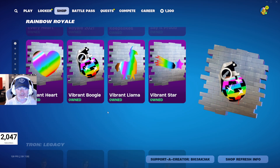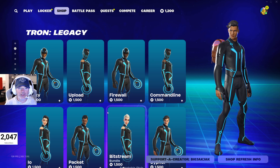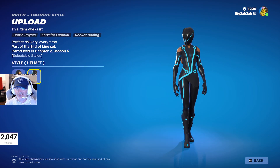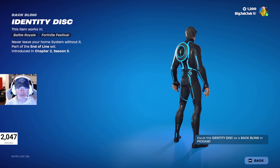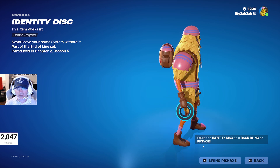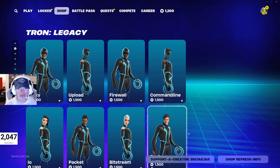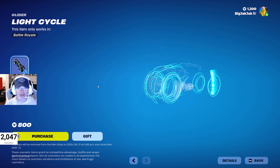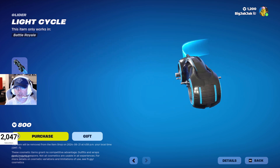We got the Tron Legacy skins at 1,500 V-Bucks each. They have a default and a helmet style — the helmet style is awesome. They come with the Identity Disc back bling and Identity Disc pickaxe — love the sound on that.